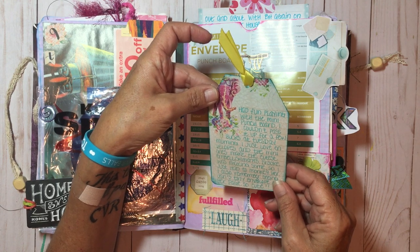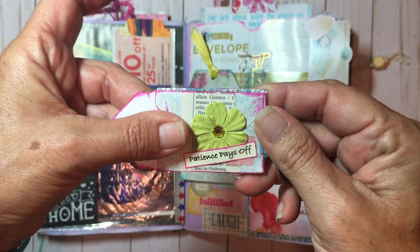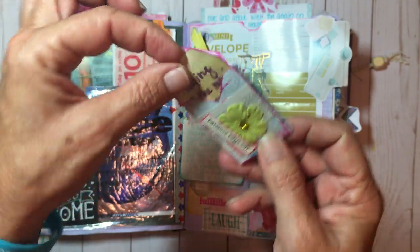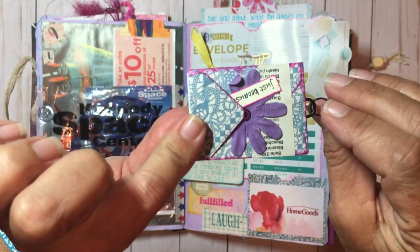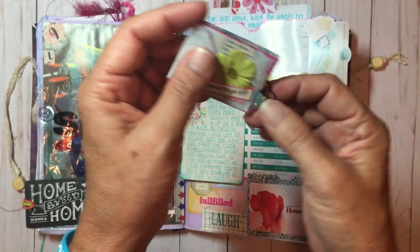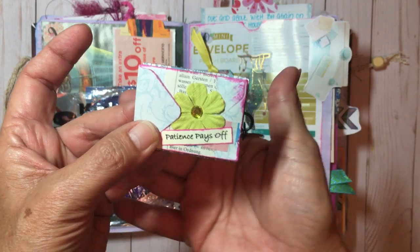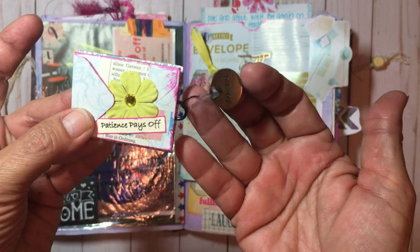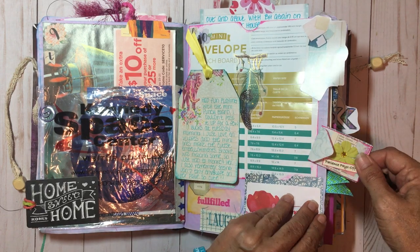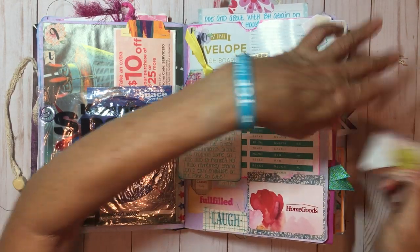I had fun playing with the We Are Memory Keepers mini punch board, so that's where this came in. I made this little envelope and was playing around with it, making these sweet little envelopes. I turned them into hidden paper clip envelopes — instead of hiding the paper clip completely, I leave the little doohickey sticking out a bit, then with a bull pin I attach a little charm to it. I'll put the link below to Brooke's video on this.